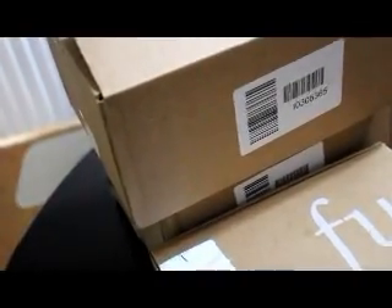Hey guys, I got some packages in the mail, so we're going to be doing an unboxing. Don't forget to like and subscribe. Let's get started with this top box here.